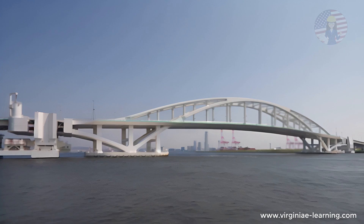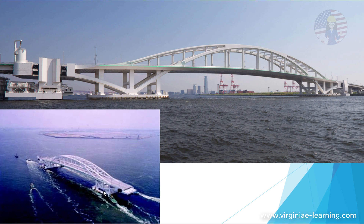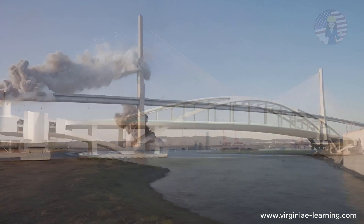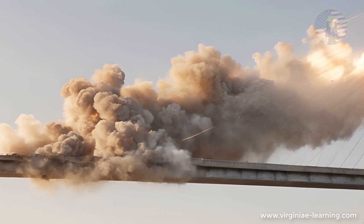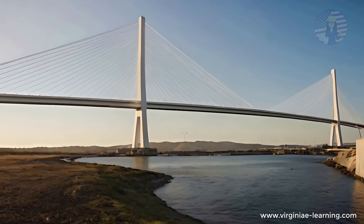By allowing the bridge to float, we can eradicate the torsional stresses caused by unstable pile foundations. This design not only addresses the current issues, but also enhances the overall resilience of the bridge against environmental factors. The Corpus Christi Harbor Bridge stands on the brink of disaster, but with the right design solutions, we can transform it into a model of engineering excellence.